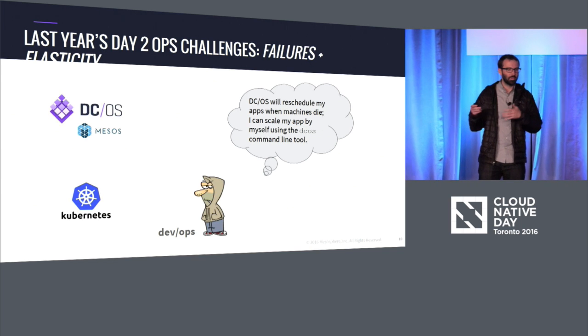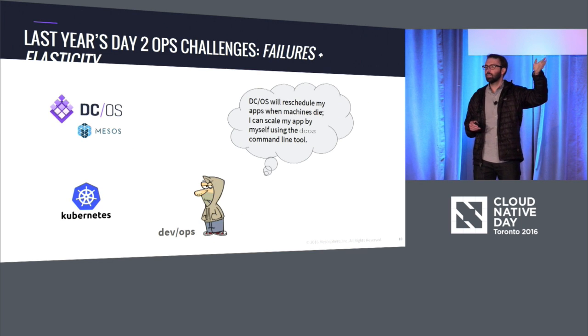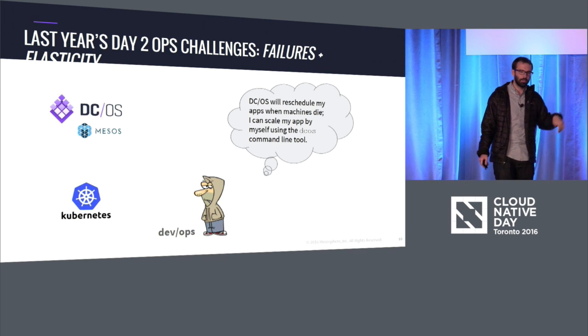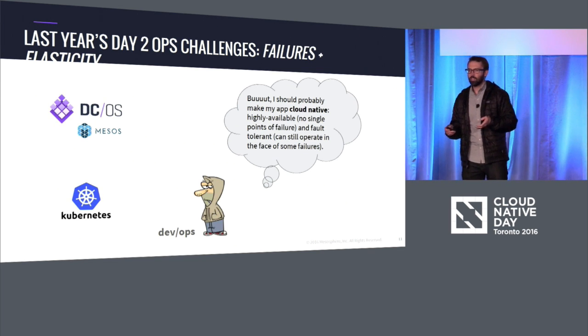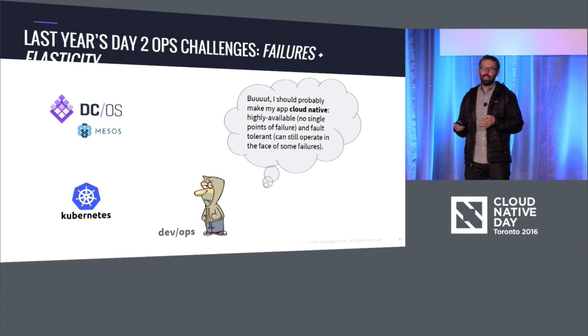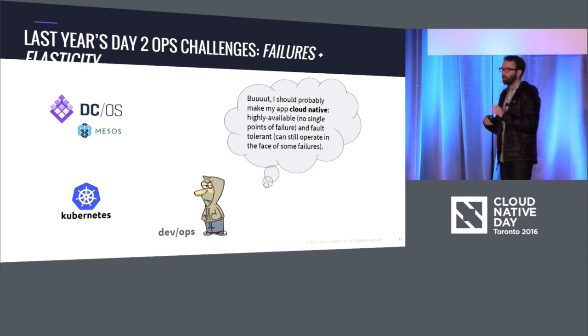Now, you're in this DevOps world where you can say, "I'll just package up my app in a container, and DCOS will be responsible for rescheduling my app when the machines die. And if I need to scale it up, I'll just use the DCOS CLI." The same applies to Kubernetes as well. And simultaneously, developers also need to change the architecture of their applications, because you can't just rely on the magic of container orchestration to deal with failures and elasticity, unless your applications can actually work in those environments. So to me, what cloud native actually really means is: I've changed my applications to be highly available and fault tolerant, and now they can actually operate in these much more dynamic and automated environments.